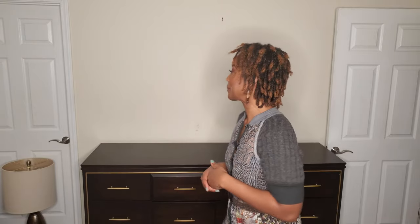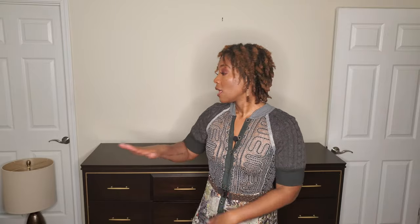First, anytime you style a dresser, it should be practical for your usage. I have a pretty nice vanity in our principal en suite — they're not calling them masters anymore, we're being politically correct and calling them principal bedrooms. I have a pretty good cabinet where I keep all my jewelry, so the functionality of this dresser is strictly aesthetics.